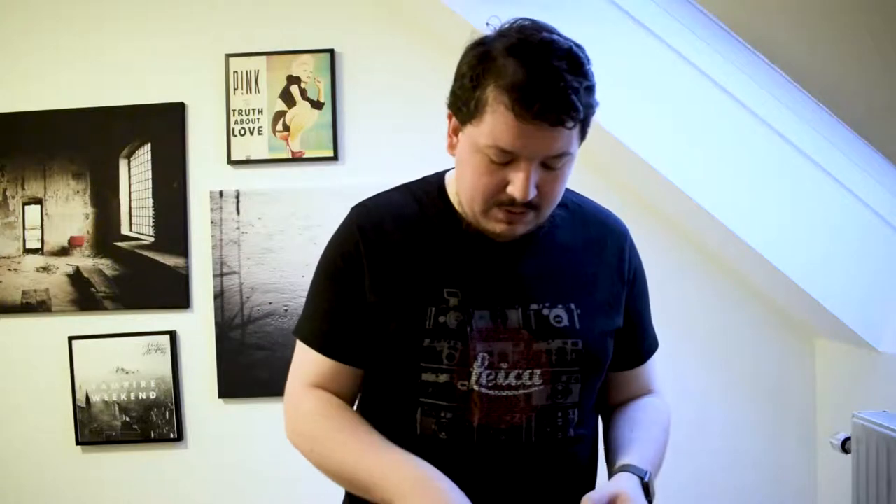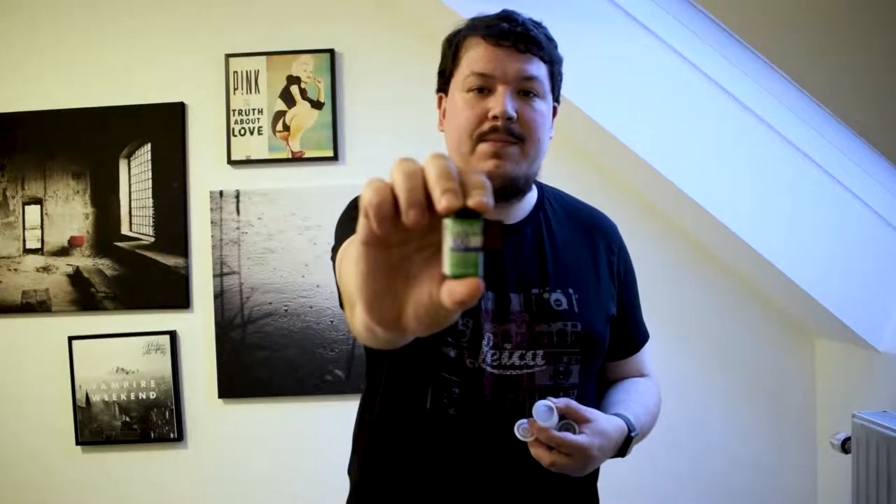There are also three rolls of a film I have never used before. This will be the first time ever I will shoot positive film — Fuji Velvia. I'm really excited about this. These three rolls are very expensive but I'm sure the results will be worth every cent.